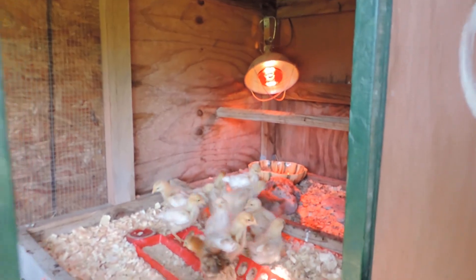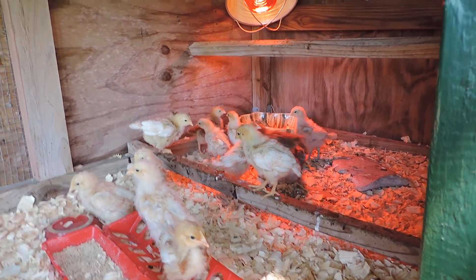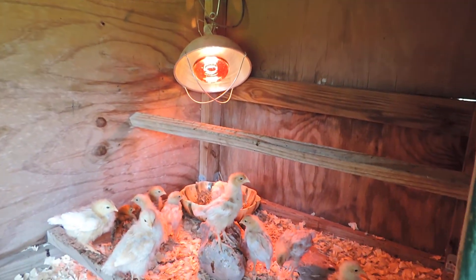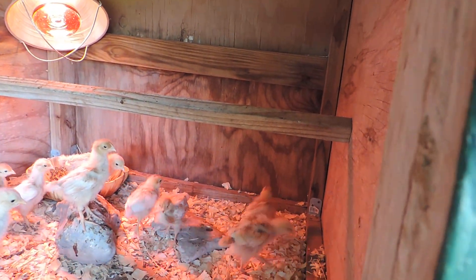They still can't control their temperature, so they have to have a red light in the back. They're getting bigger now — they were just tiny. The red light keeps it over 100 degrees back there if they get cold.